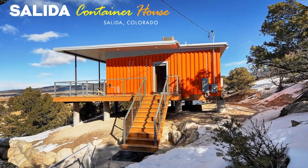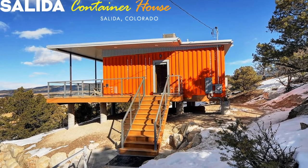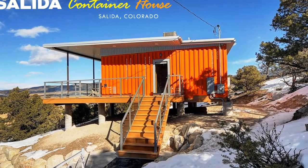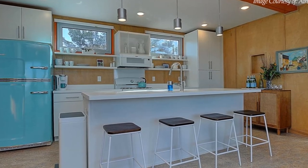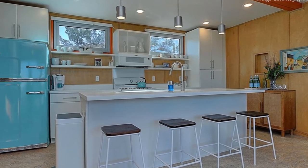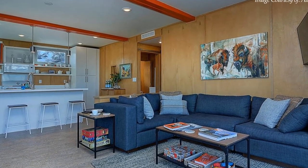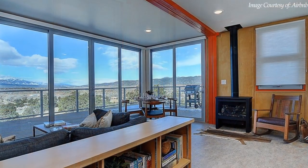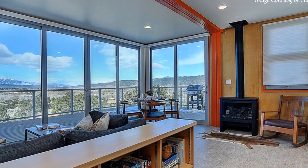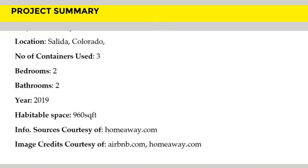This beautiful home is great for smaller families and friends, and is also listed as a guest house on Airbnb starting at $248 per night. Feel free to check it out through the link in the description below. We love the amazing interior finishes and decor of this amazing house. Which part of this guest house appeals to you the most? Kindly give us your opinion by posting in the comments section below.